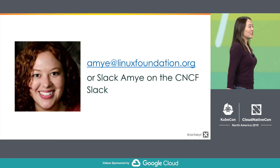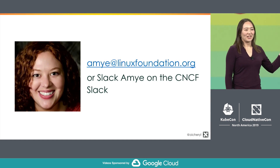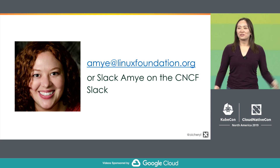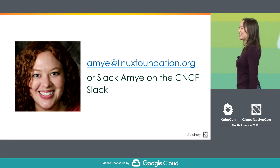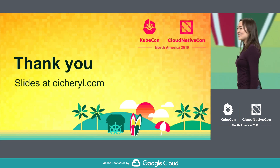If you have any questions, please contact my colleague Amy — she's here at KubeCon and handles all of this process, so she's happy to answer any questions. These slides are on my blog. Thank you so much.